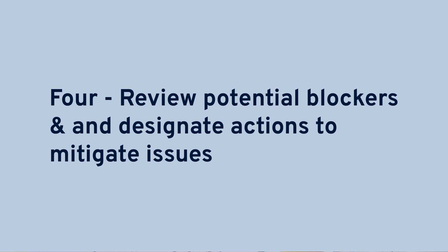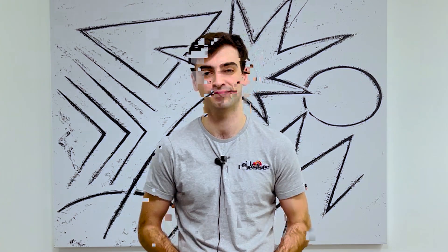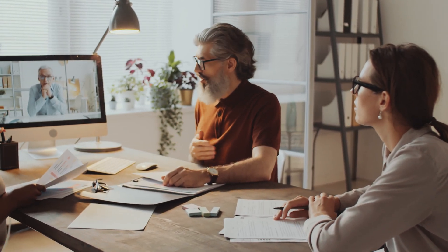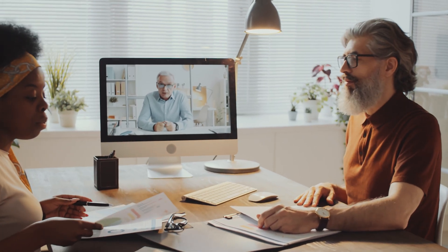Step four: review potential blockers and designate actions to mitigate issues. No project ever goes 100% smoothly, and when building and reviewing your plans, you're bound to come up against blockers and potential issues that need to be addressed. As with everything in construction, communication is crucial here. You want to prevent delays from happening before it's too late, and the best way of doing that is to make sure every concern raised is designated to the right person.